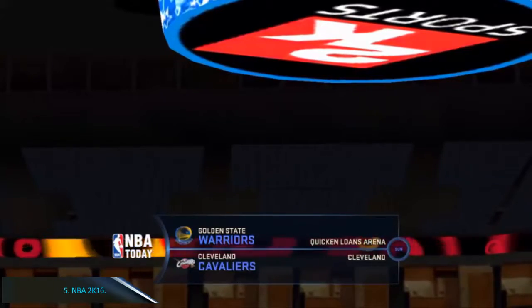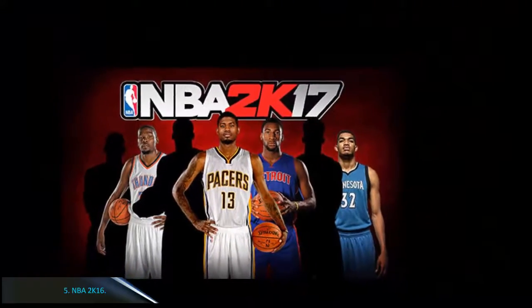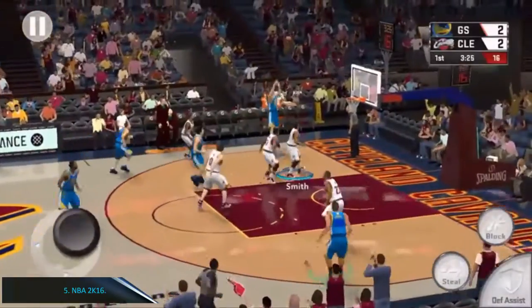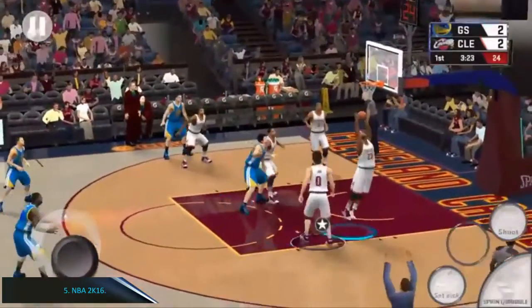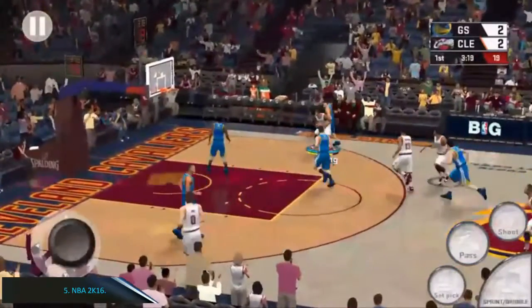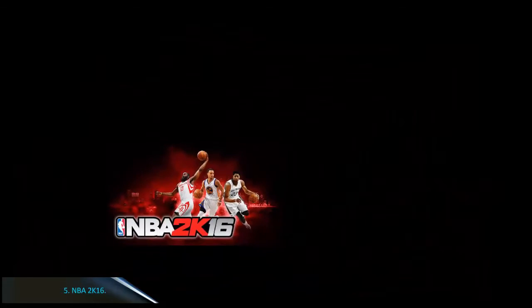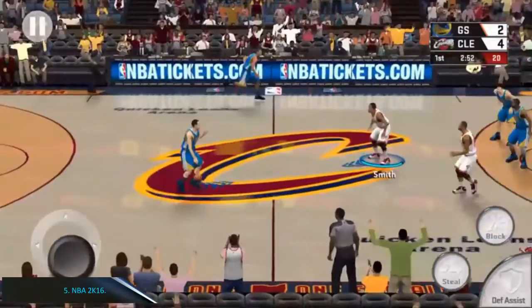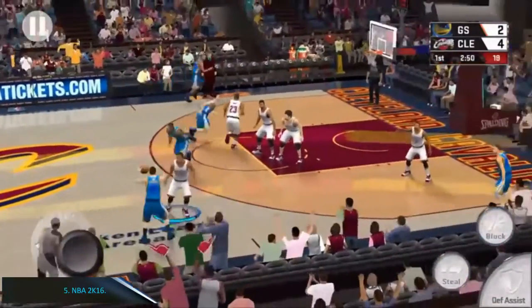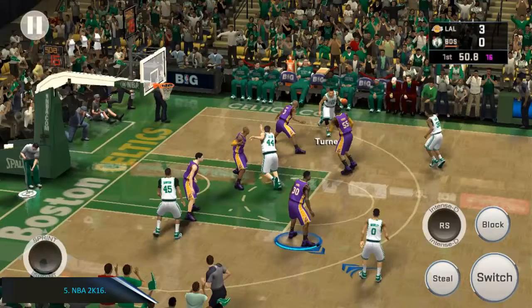Number 5: NBA 2K16. This Android sports game is for basketball lovers. NBA 2K16 by 2K Games features a realistic basketball experience with high graphics, smoother animations, and touch controls optimized for your smartphone. You will be challenged with several game modes: career mode, street basketball, and professional league competitions. There is an NBA 2K store that offers a variety of equipment, fields, VC, content, and other items for enthusiastic players.